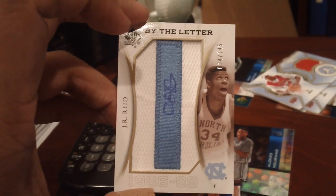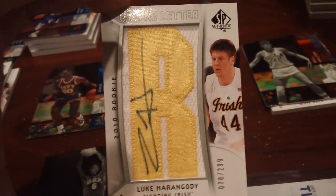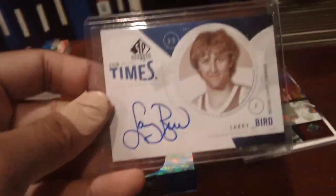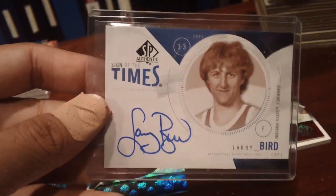J.R. Reed by-the-letter auto. The Celtics hit Larry Bird Holifoyle, Bill Russell Holifoyle, Luke Herring patch auto out of 299, and a nice Larry Bird Sign of the Times on-card auto — Larry Legend. That was the recap of the six-box case.